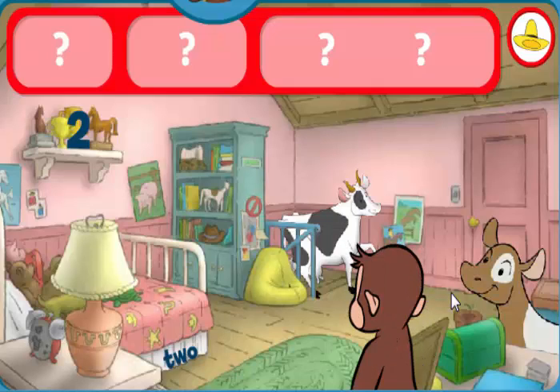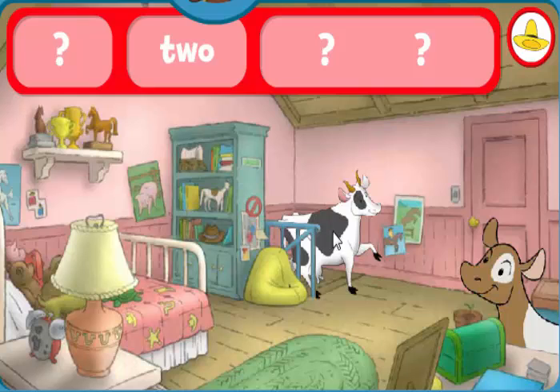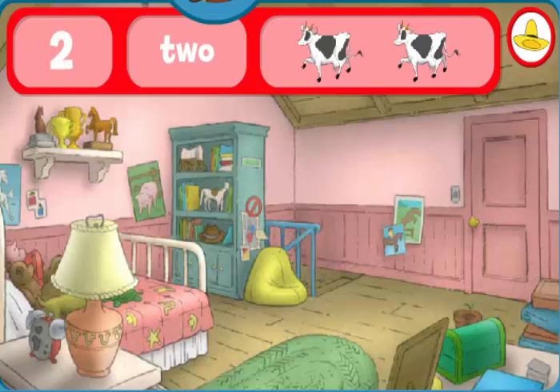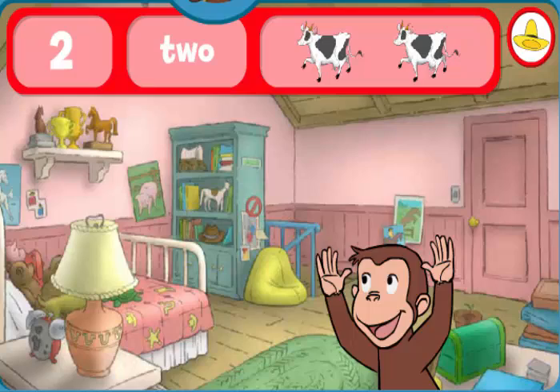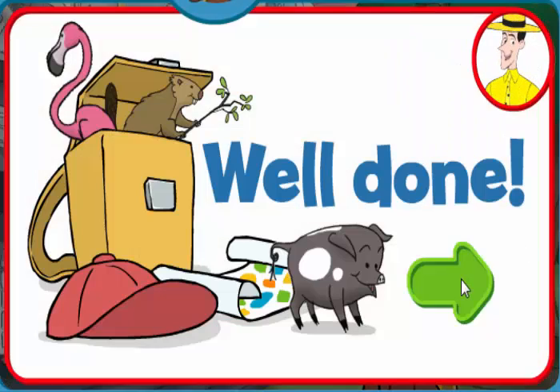Can you help George find the number two, the word two, and two cows? The word two. That's it! You found everything! Well done! George and his friends love playing hide-and-seek with you.